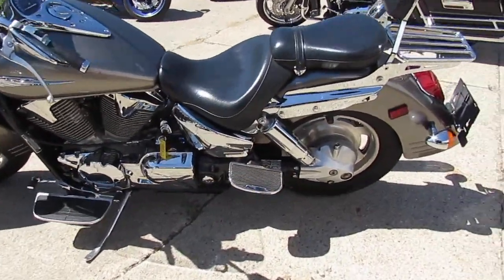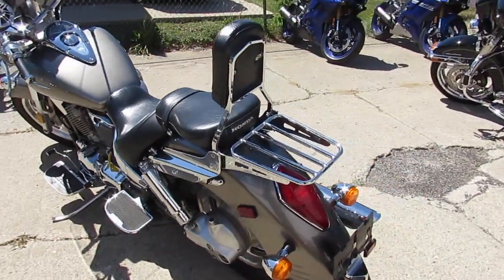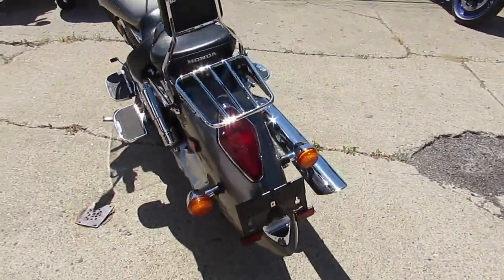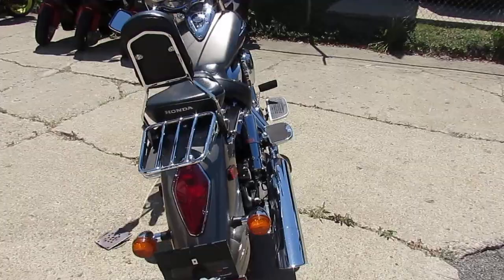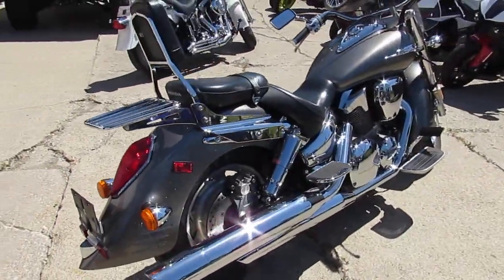Hey guys, it's ApprovalPowersports.com here. I'm doing a video on one of our used metric cruisers. We've got over 600 used bikes in our showroom for sale. I'm going to show you the used Honda VTX 1300R for sale with only 17,204 miles.